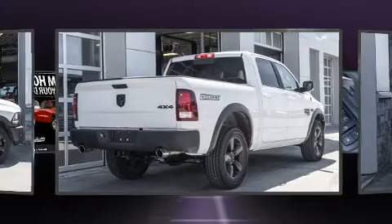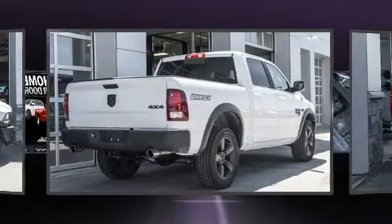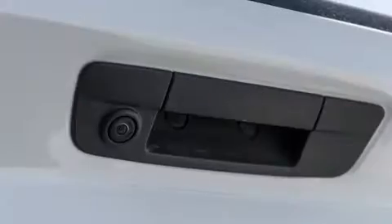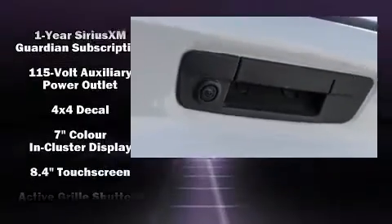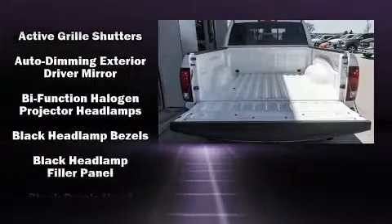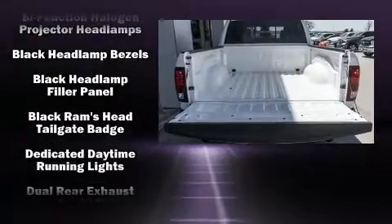A wealth of standard features mean that you no longer have to sacrifice, such as remote keyless entry, a leather steering wheel, a rear step bumper, an outside temperature display, automatic dimming door mirrors, heated door mirrors, and cruise control.